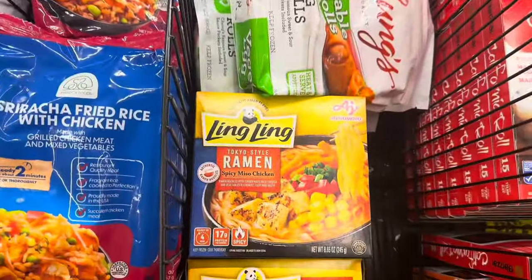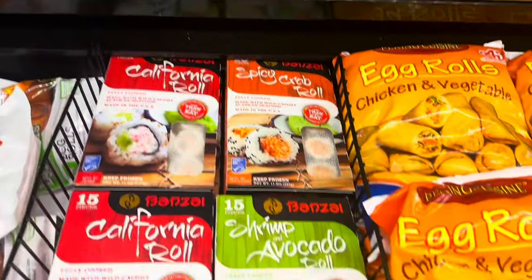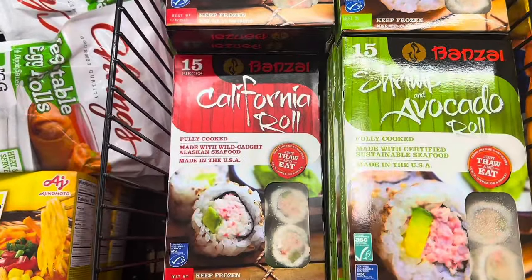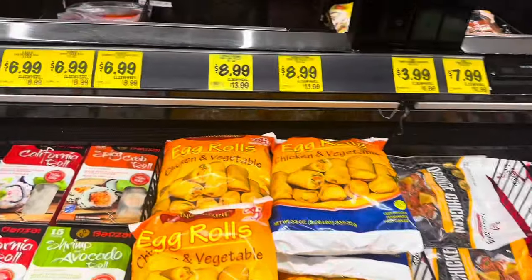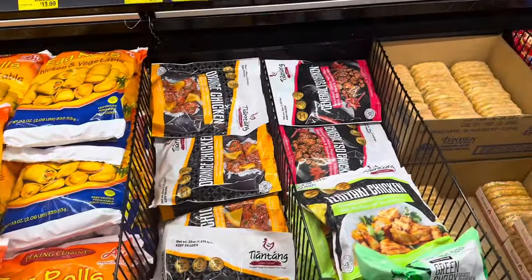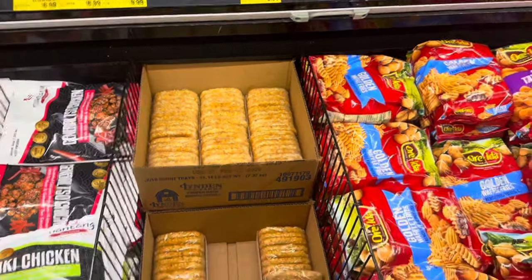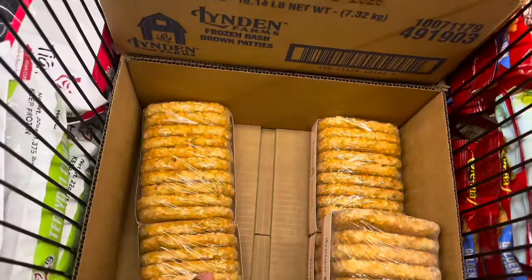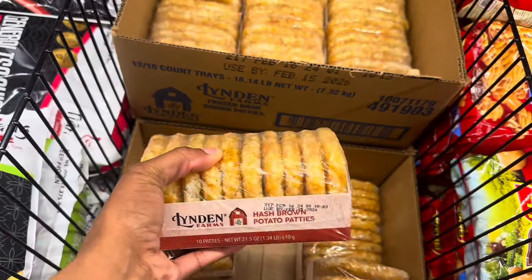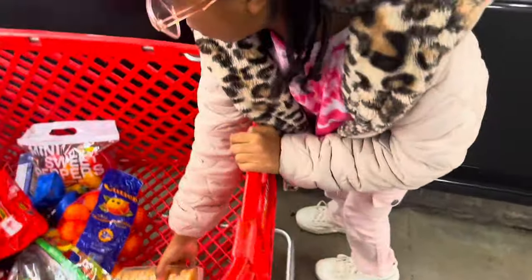They have Korean dumplings, egg rolls for $4.99, miso ramen for $1.49, California roll and shrimp avocado sushi rolls for $6.99, and chicken and vegetable egg rolls for $8.99. Orange chicken is available too. They have hash browns — 10 patties for $2.99, which is a good deal since elsewhere they're $3.99 to $4.99. I'm going to grab those.